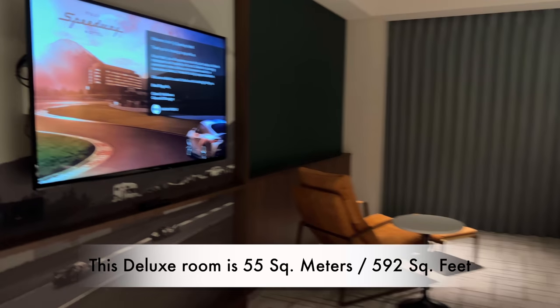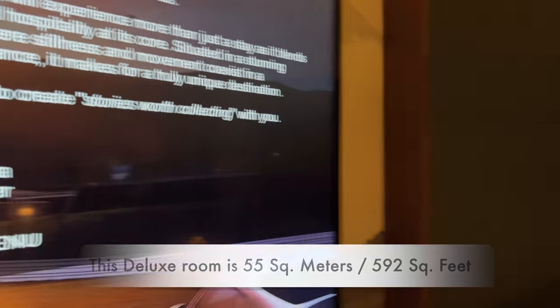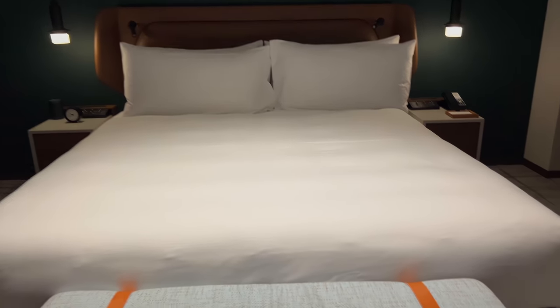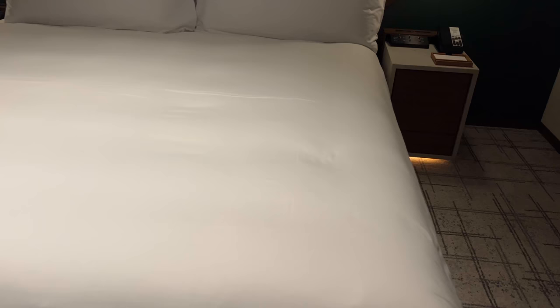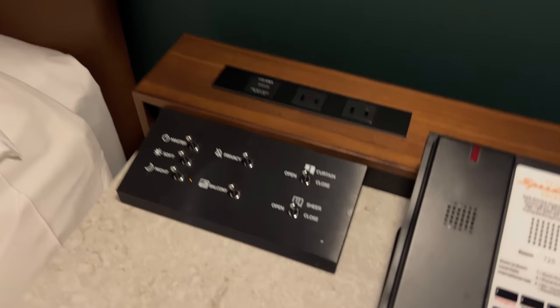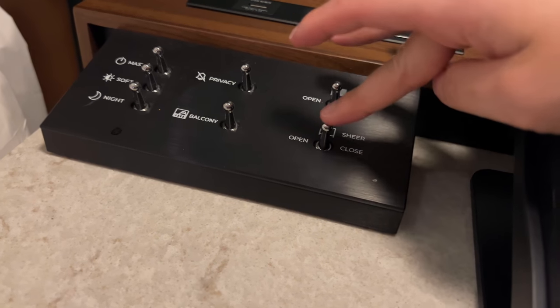Since this is a deluxe room, it is very spacious and I really like it, especially the king bed. When you're in Japan, it's hard to get a king bed unless you really pay a lot. To match the racing car theme, they actually have toggle switches for controlling your blinds and light switches — it's pretty unique.